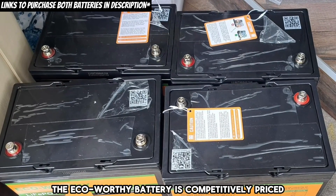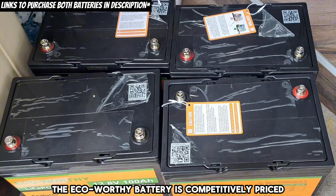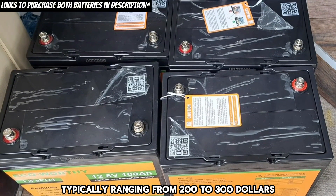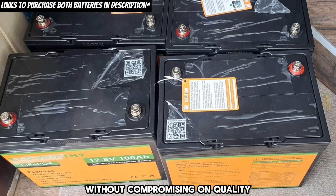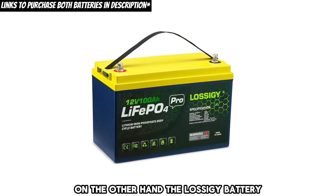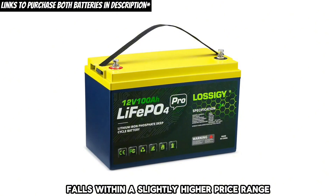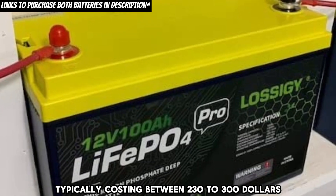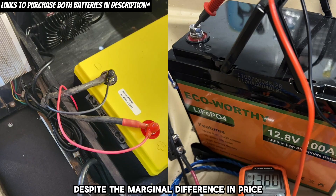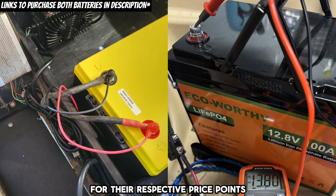Price. The Eco-worthy battery is competitively priced, typically ranging from $200 to $300, offering an affordable option without compromising on quality. On the other hand, the Lossagy battery falls within a slightly higher price range, typically costing between $230 to $300. Despite the marginal difference in price, both options provide excellent value for their respective price points, offering reliable performance and durability that justify the investment over the long term.